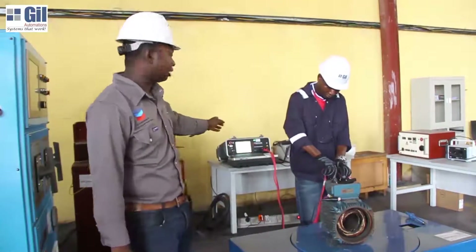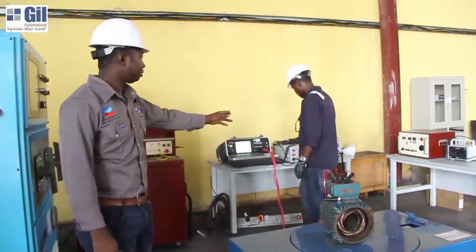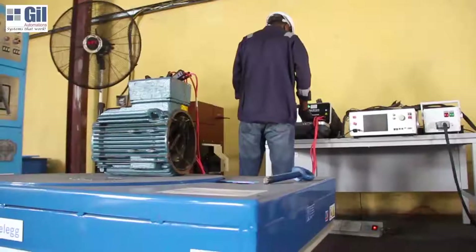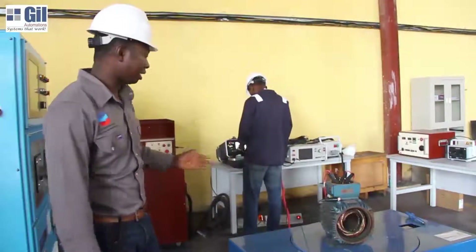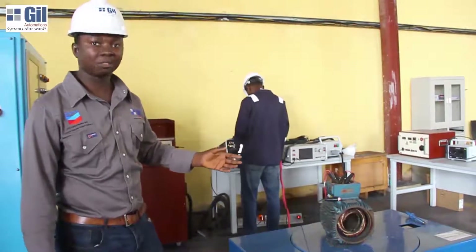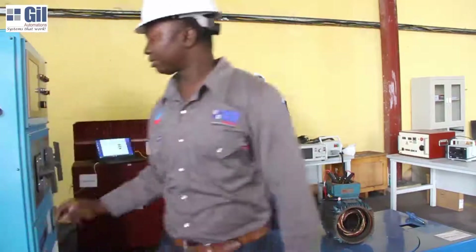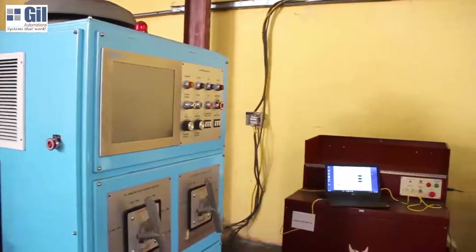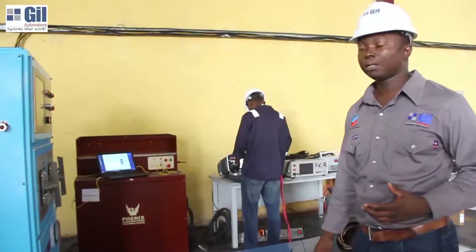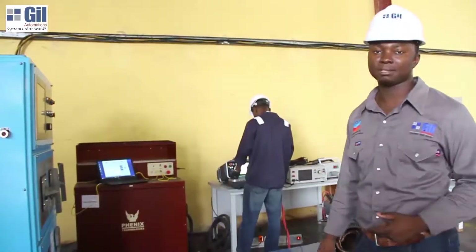The equipment behind includes a milliohm resistance tester, a high-pot tester, and a DC high-pot tester. After the electric motor is stripped of its windings, we carry out testing of the cores to know if they are degraded — that is a furnace core loss tester that performs that function. Just here to my right is the Jengiz motor test equipment, which helps us monitor the performance of your electric motor whether it is running on load or unloaded.